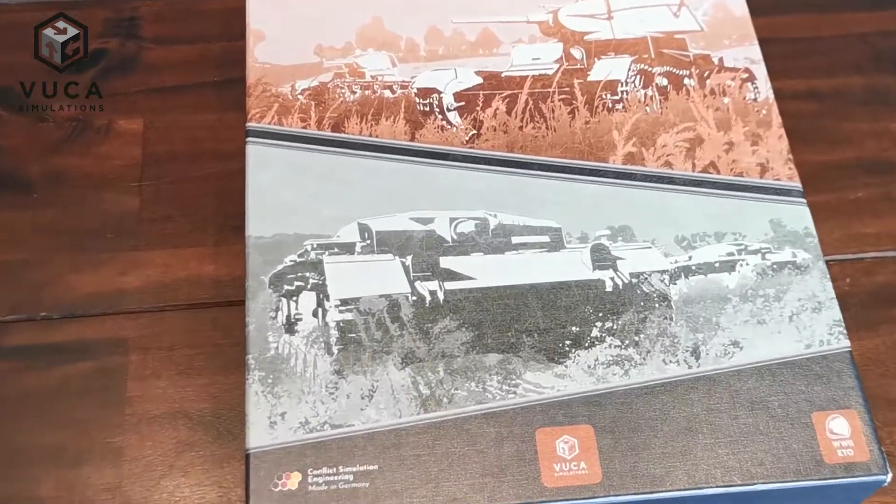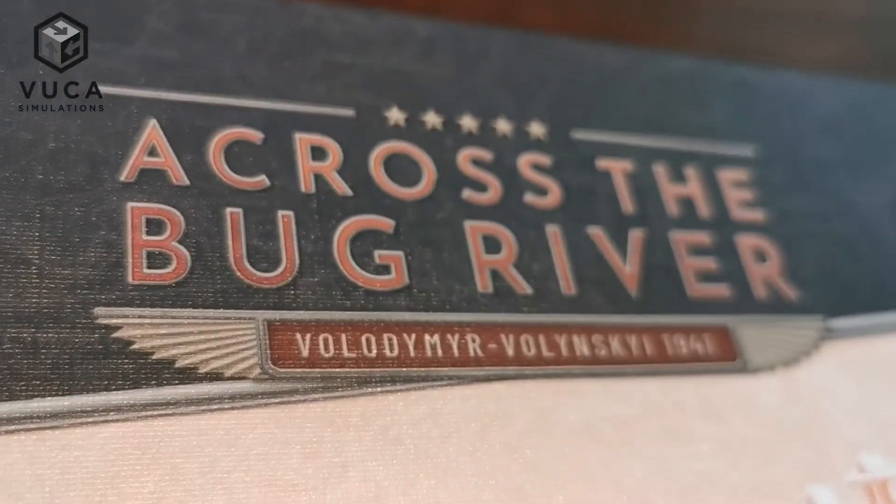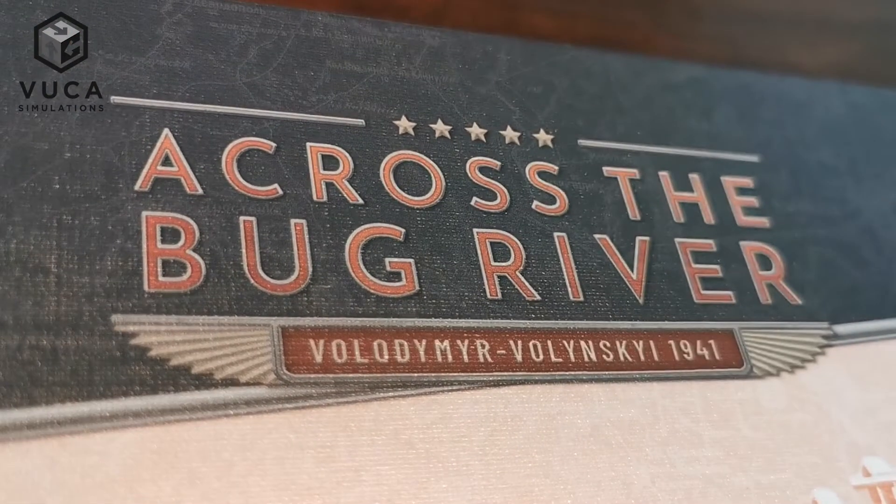Hi there, this is a quick unboxing video of our latest game, Across the Bug River, Volodymyr Volinky 1941.